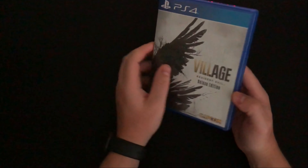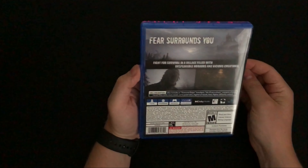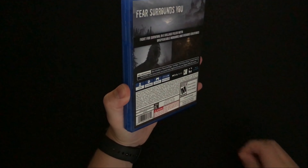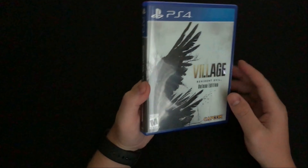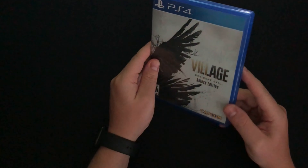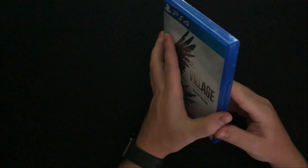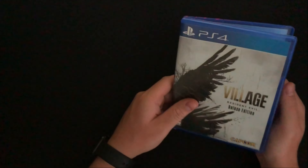Moving into PS4 games: I picked up Resident Evil Village. It's not brand new but it's within the last few months. I got it day one and already got the platinum trophy — it was a pretty good game, definitely a grind. It's another game in my RE collection. Just a standard disc case with a couple of codes I already redeemed.